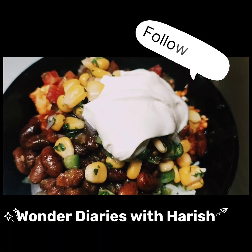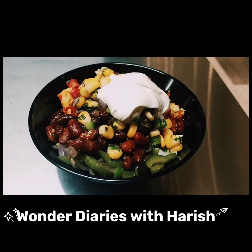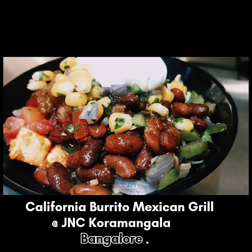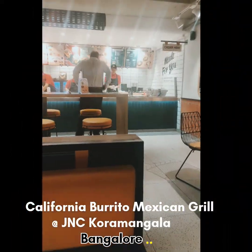Hello guys, welcome back to the new blog as we have explored the vibrant flavor of California Bruto Mexican Grill at JNC Colmangla.